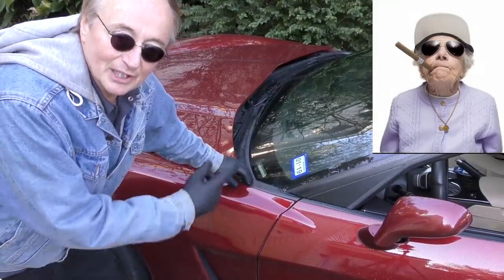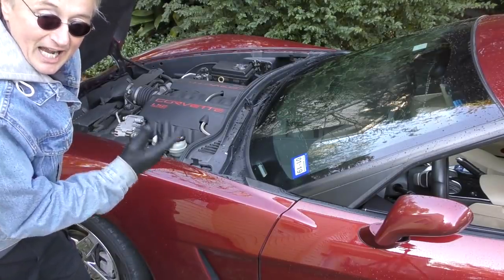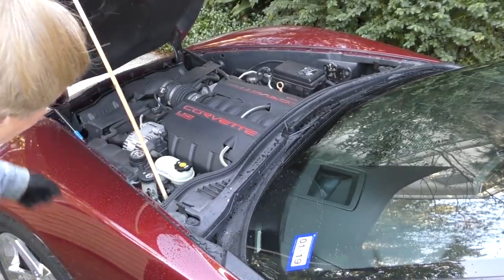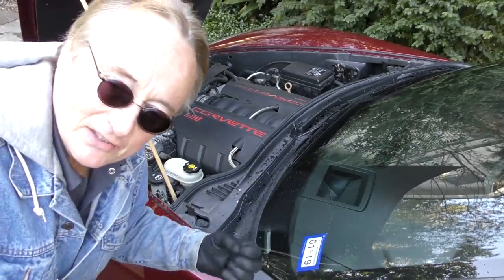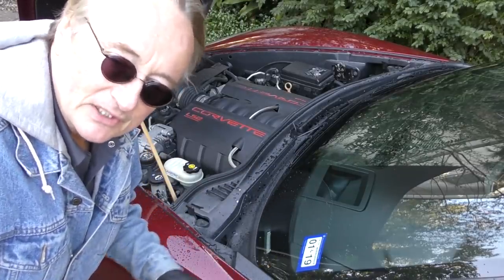An older lady was the original owner and he's the second owner. This LS2 V8 engine — she obviously never strained it all that much. I've got to put a stick in here because the hood struts are worn out, but the customer bought the hood struts and I'm putting them on later so that'll fix that problem. He just went to a discount auto parts store and bought them — it's GM, parts are readily available for these things.